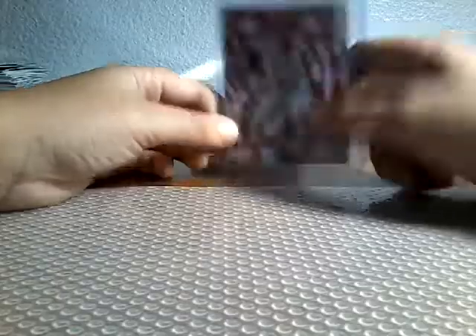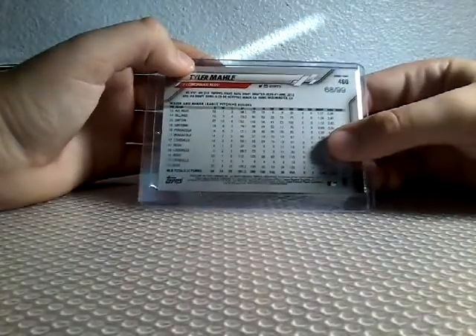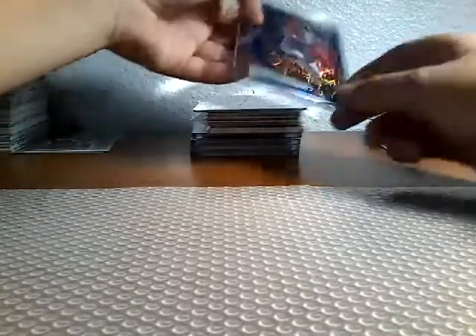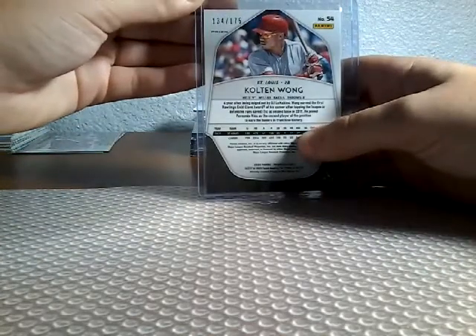Series 2. Then we have a Yordan Alvarez Opening Day. We have this numbered Topps, numbered out of 99 — 68 out of 99. A Colton Wong. These are some from a while back — St. Louis, 134 out of 175.